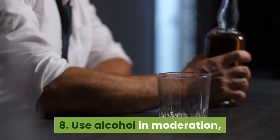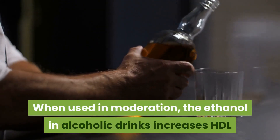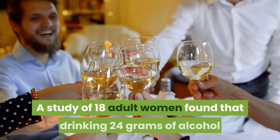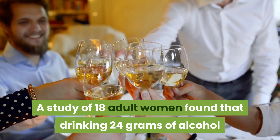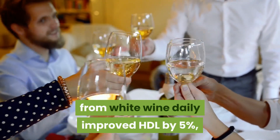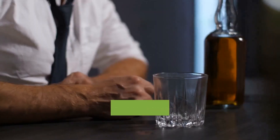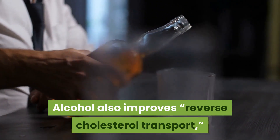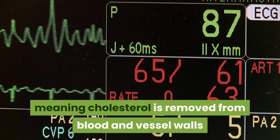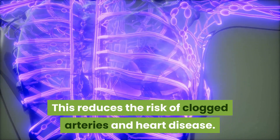Eight: use alcohol in moderation. When used in moderation, the ethanol in alcoholic drinks increases HDL and reduces the risk of heart disease. A study of 18 adult women found that drinking 24 grams of alcohol from white wine daily improved HDL by five percent compared to drinking equal amounts of white grape juice. Alcohol also improves reverse cholesterol transport, meaning cholesterol is removed from blood and vessel walls and taken back to the liver, reducing the risk of clogged arteries and heart disease.